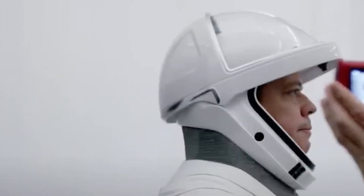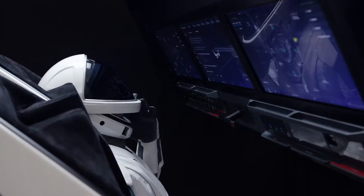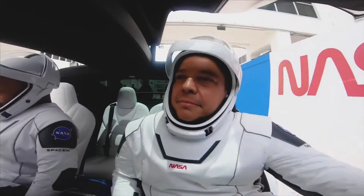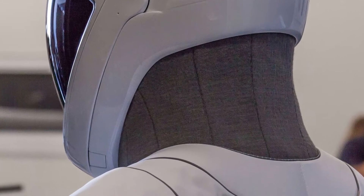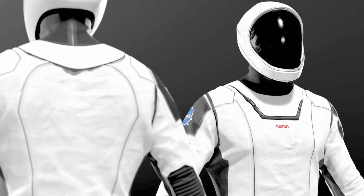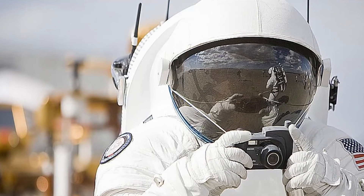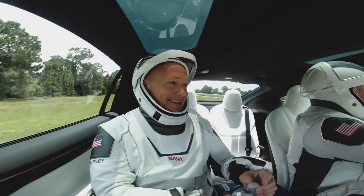The helmet's features include valves, locks, microphones, and mechanisms for retracting the clear-faced visor, all of which makes the helmet stylish and protective at the same time. The helmet is connected to the rest of the suit with a flexible neck piece, which is surprisingly extended but articulate. Some of the old NASA helmets wouldn't even support astronauts doing many movements with their heads, but the SpaceX spacesuit does.